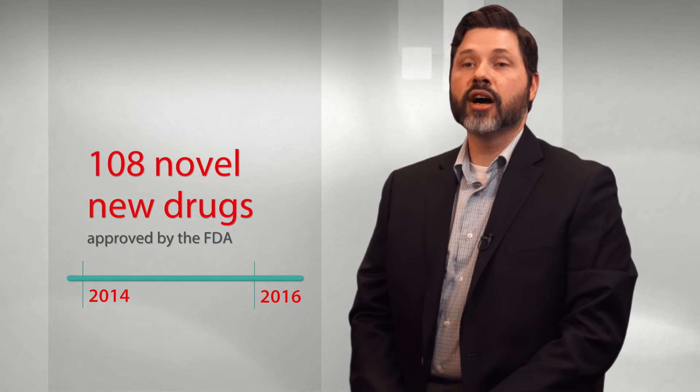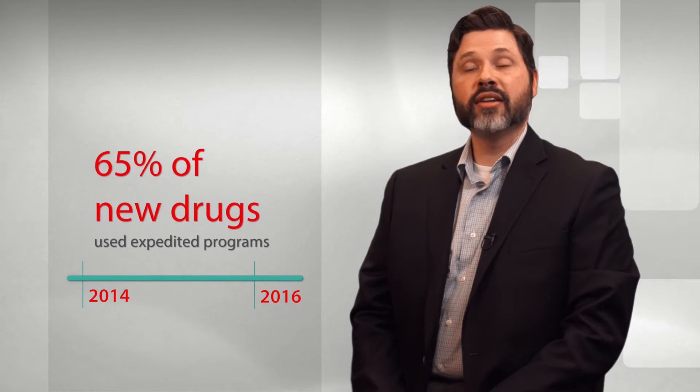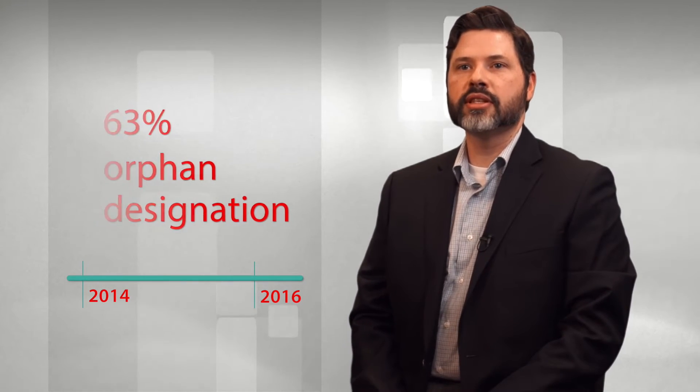Recent data indicate that industry is taking advantage of these expedited programs. From 2014 through 2016, FDA approved 108 novel new drugs. Of these, 65% took advantage of one or more expedited program, and of those that did, 63% had orphan designation for rare pediatric disease.